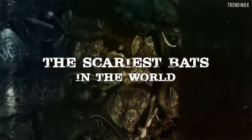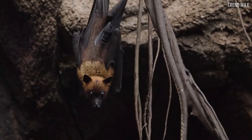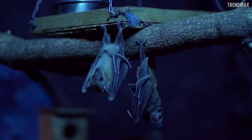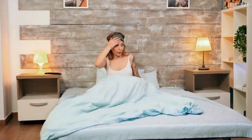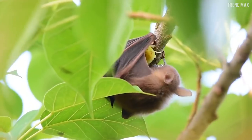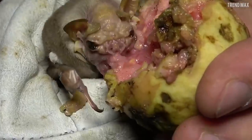The scariest bats in the world. Watch out! What a fright! Today I'm going to talk about the owners of the night and your nightmares. Get ready to know the most sinister side of the animal kingdom.